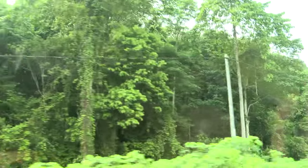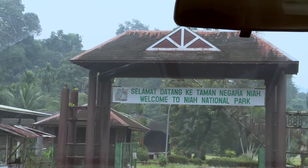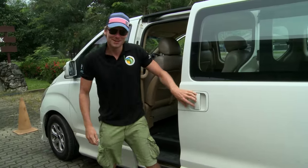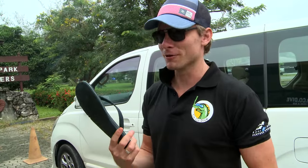Today I'm heading to Niah Caves, just outside of Miri, to get a better idea of what brings tourists to this part of the world. So it turns out this is actually a nine-kilometre trek full of leeches. And look, I'm as prepared as always — flip-flops.